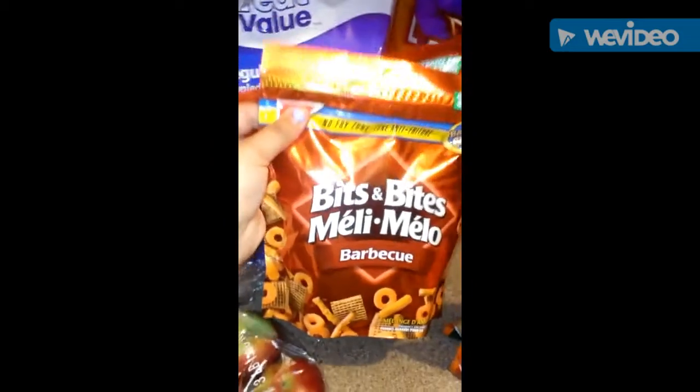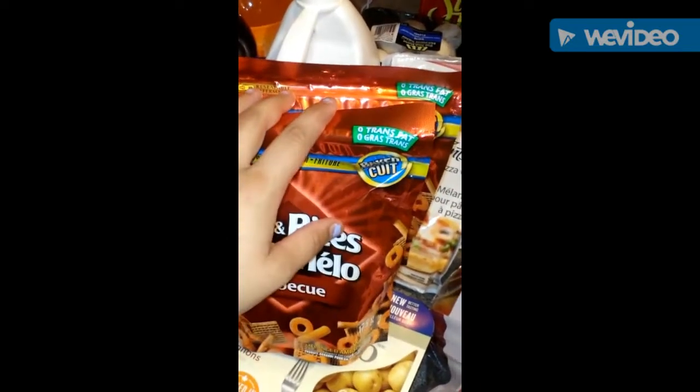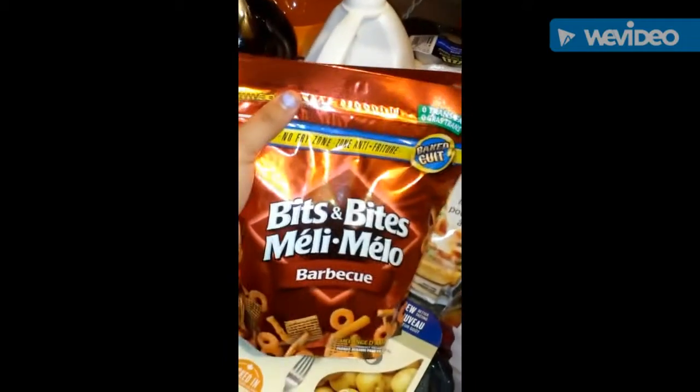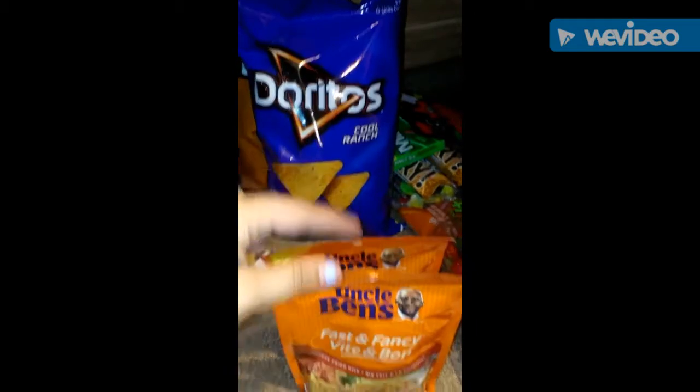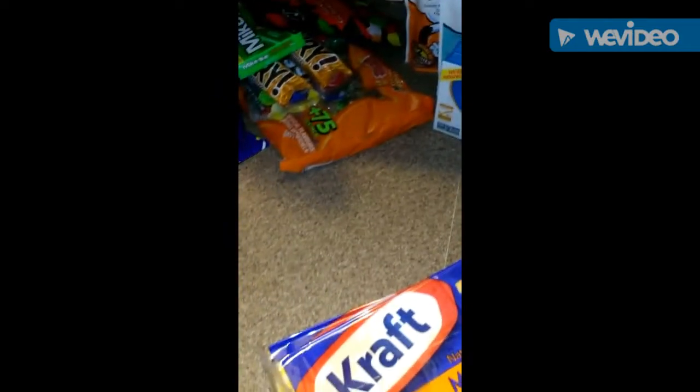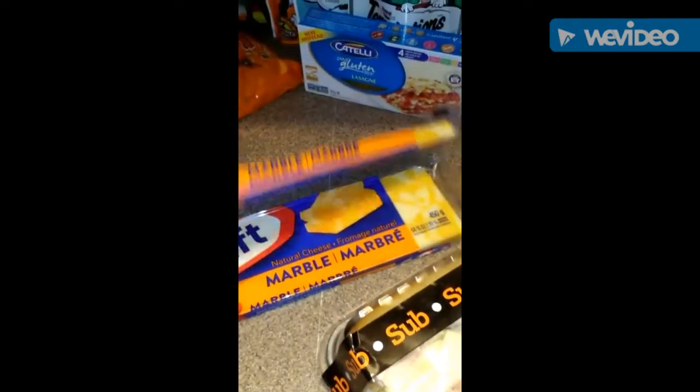Over here we got two things of the pouches of applesauce for my son for his snacks at school. We got some apples, and of course we got some chips — more chips and more chips. These were free as well because they also did not come in at the right price. She was only supposed to give me one for free but ended up giving both to me, so I'm not going to complain. Jay grabbed some Uncle Ben's rice and I got some strawberries. The crescent rolls were on sale as well, so I picked some of those up.